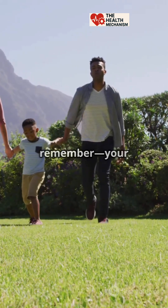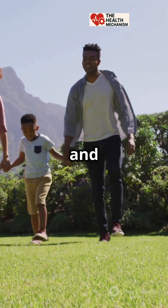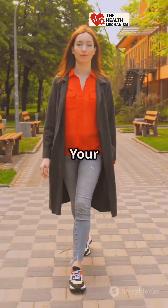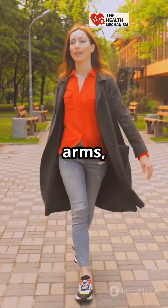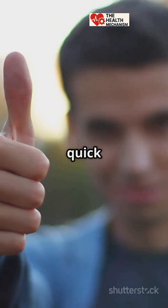So next time you're out and about, remember — your arms are quietly working overtime to keep you moving smoothly and save you energy. They're the unsung heroes of your daily walk. Your body is honestly a genius. Every part, even your swinging arms, has a purpose. If you thought this was cool, hit like and subscribe for more quick science drops.